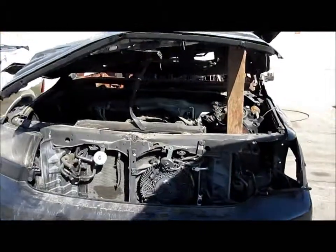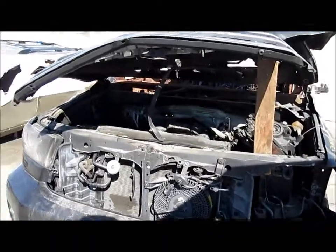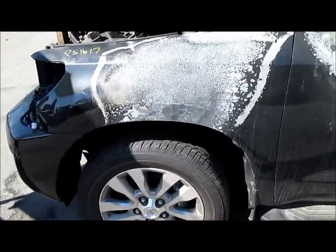This was purchased through the insurance auctions here in Southern California. We were not able to get mileage off this vehicle. We do have a 90-day part warranty. It has some nice 20-inch aluminum wheels right there,